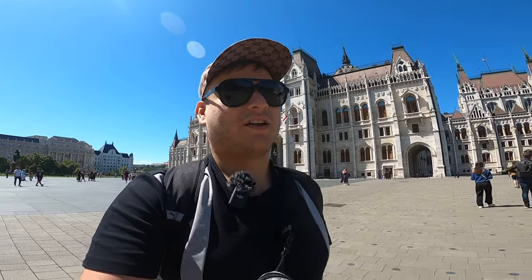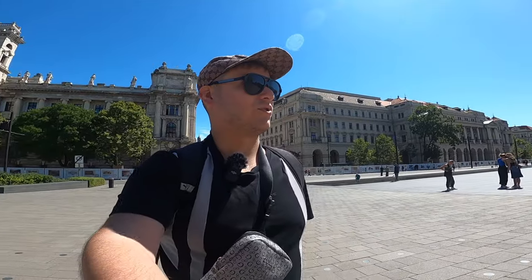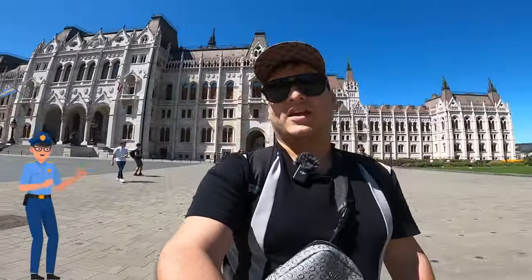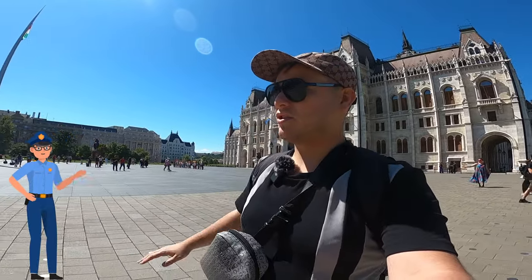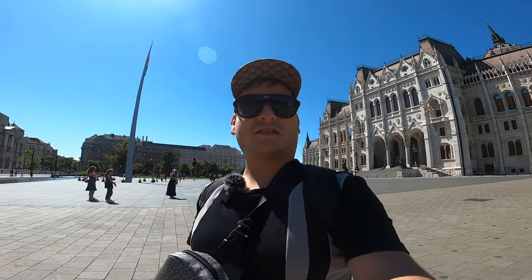I explained that my whole intention was to make an amazing aerial shot to attract more tourists to Budapest through my YouTube videos — not to do anything bad. They were pretty nice, said there was no fine and nothing would happen, but I needed to be careful. One officer even joked he was going to dislike my video. They mentioned the prime minister doesn't like drones near official buildings, which makes sense for security reasons.